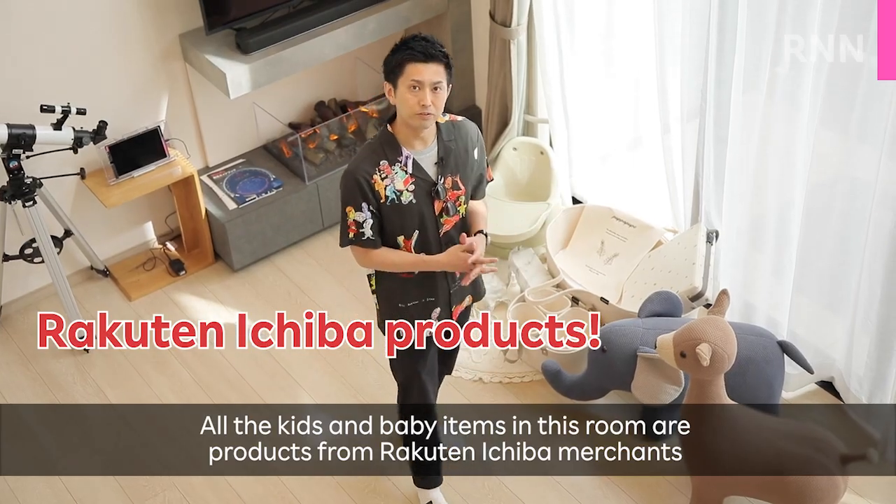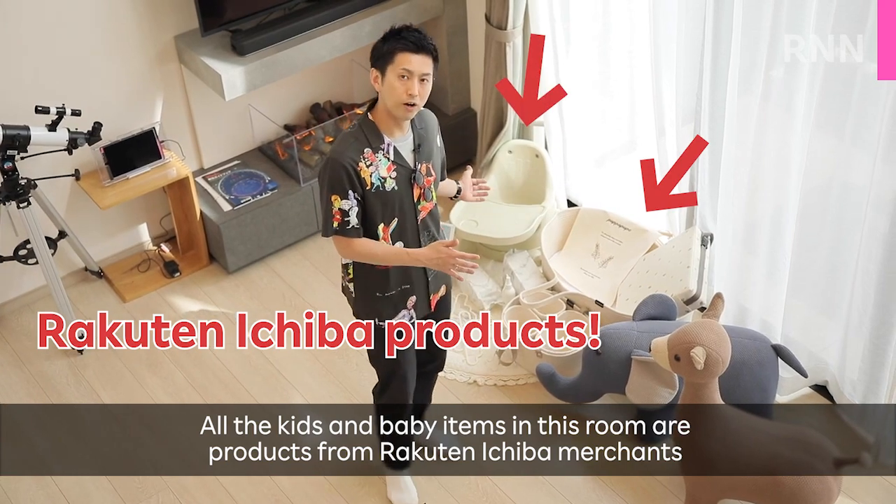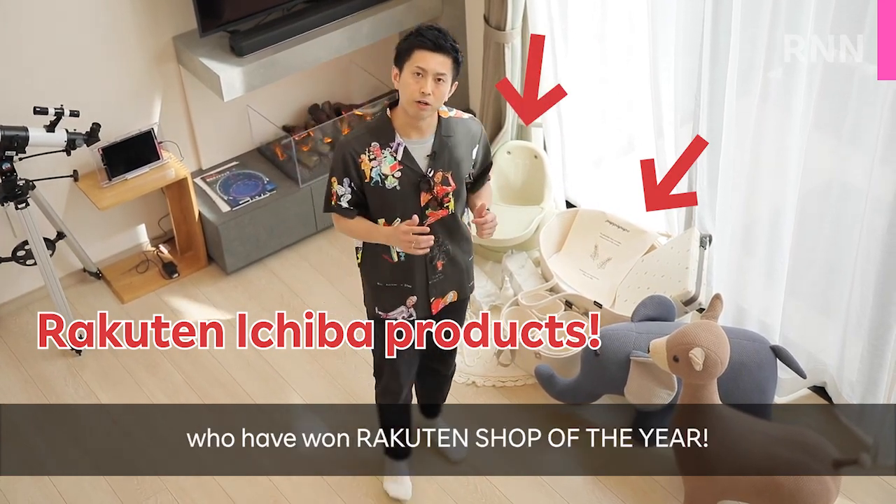All the cheese and baby items in this room are products from Rakuten Ichiba merchants who have won Shop of the Year.